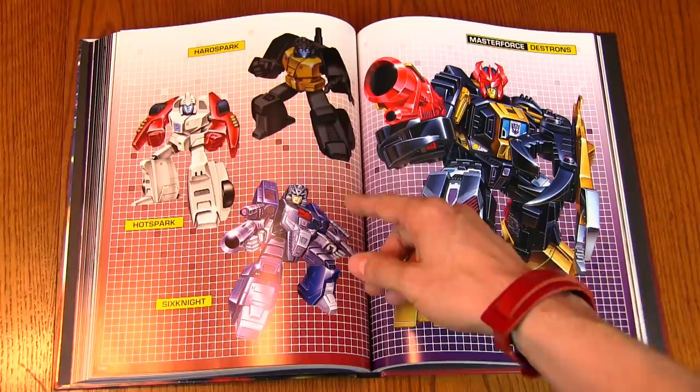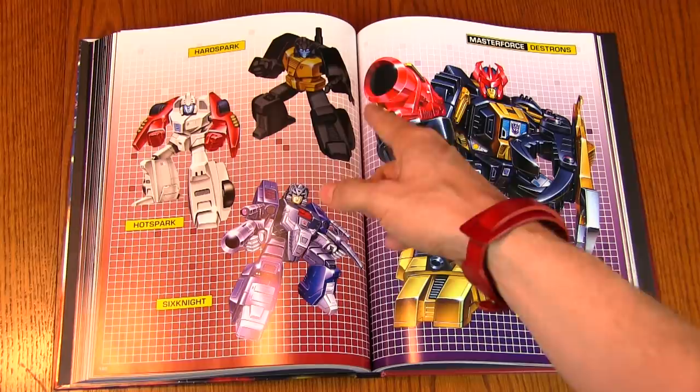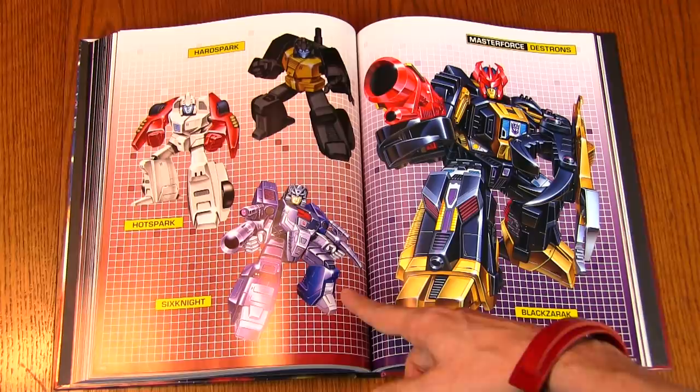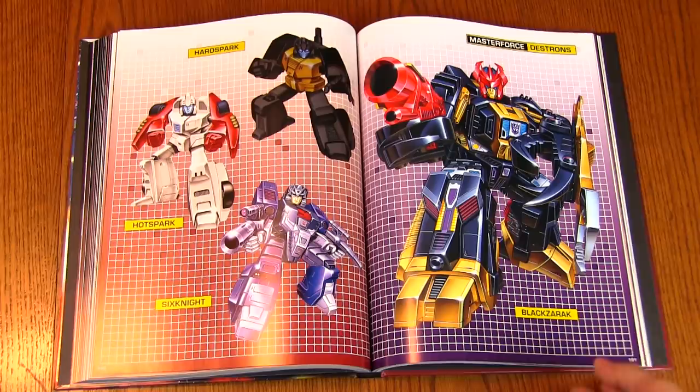And then you've got the Sparkabot — Hard Spark, Guzzle, Fizzle, Sizzle — I can't tell them apart. Hot Spark looks like a recolor of one of the Sparkabots. Six Knight — that is a much better-looking coloration of the Autobot six-changer, Quick Switch, I think his name was.